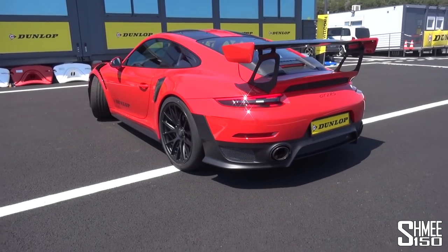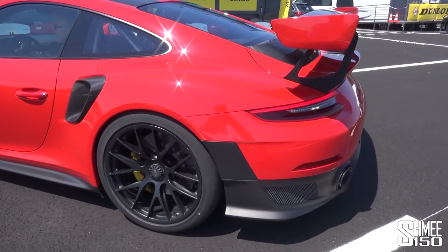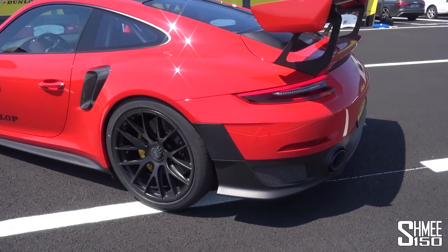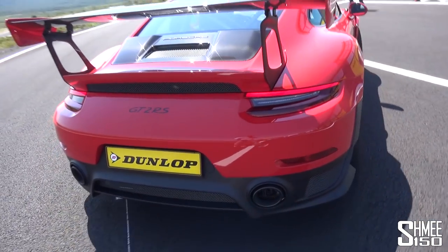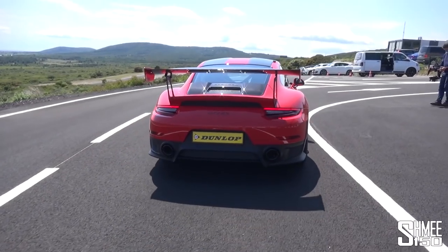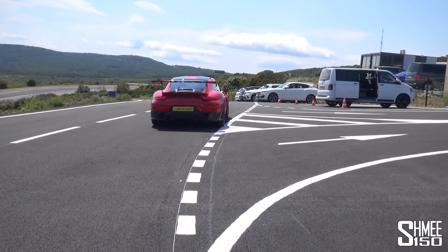The thing with the engine sound this car makes is it's such a deep grumble. Yes, it's not a naturally aspirated GT3 RS engine, for example, but also look at the intricate shapes of the aero around the lower rear section. It's a strong noise — very loud, very aggressive, and I think very much shows the intent of this car.